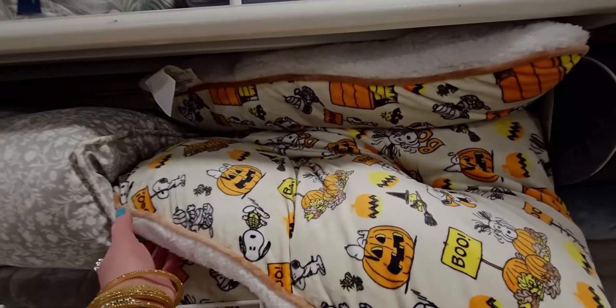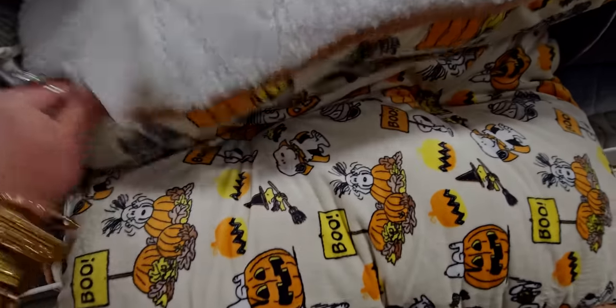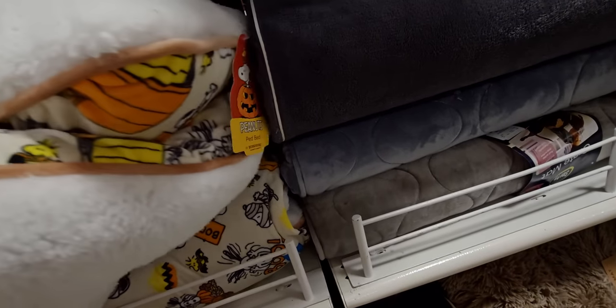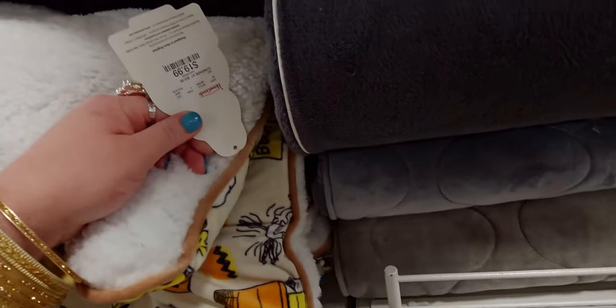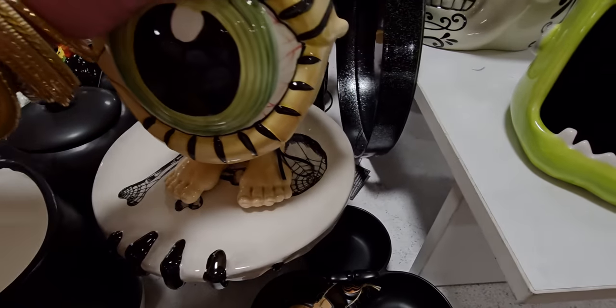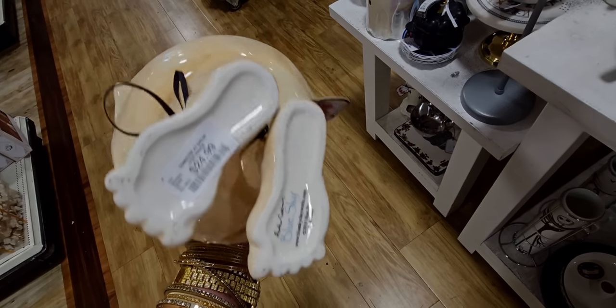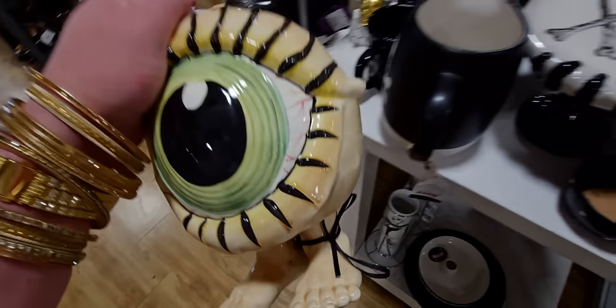They have little pet beds over here too — like Charlie Brown themed ones for Halloween and Thanksgiving. Let's see the price — $19.99 only. That's a really good deal! And this little eyeball vase is $24.99 — so cute.